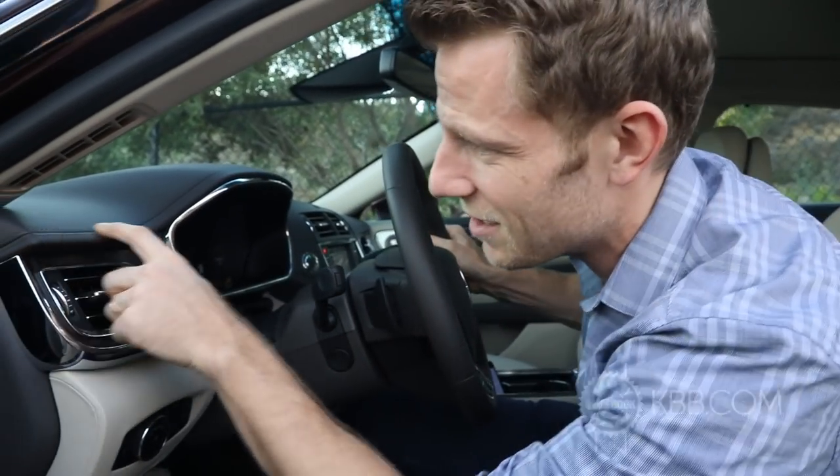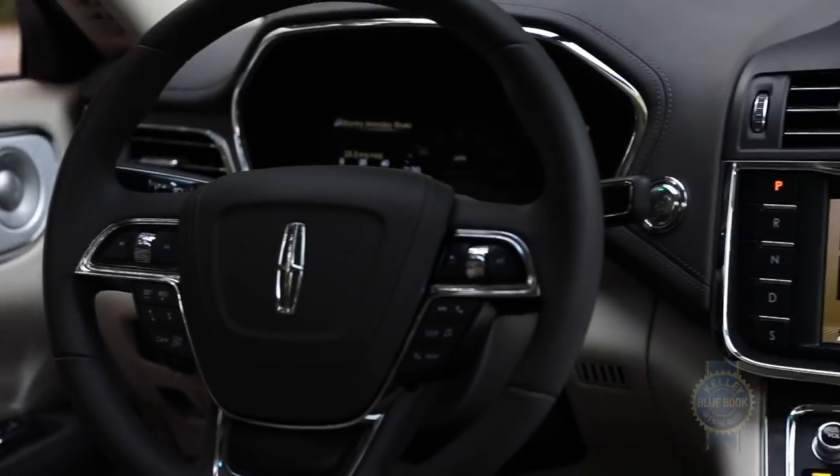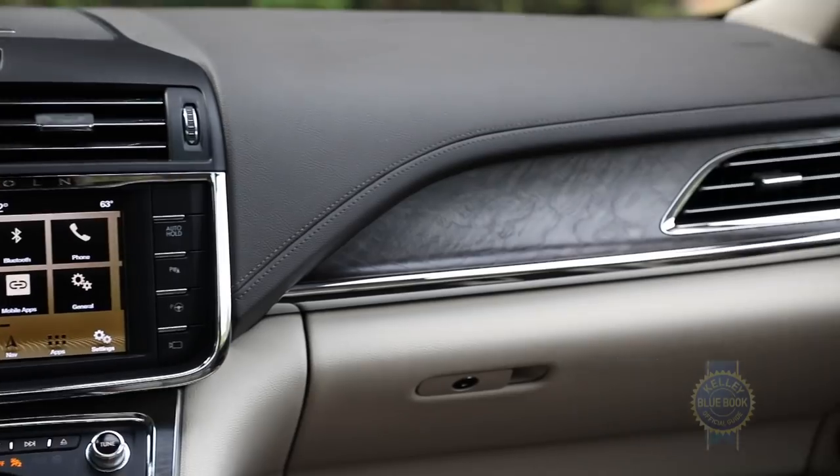The interior is more than the sum of its seats, though. Material quality is really quite nice — you've got lovely stitching, real wood, and a lot of soft materials. Visually it's a fairly restrained design, but overall everything feels nice.